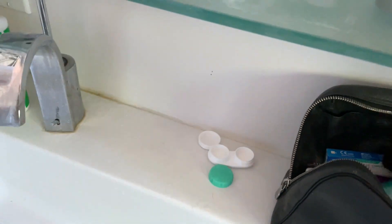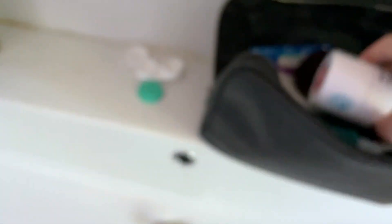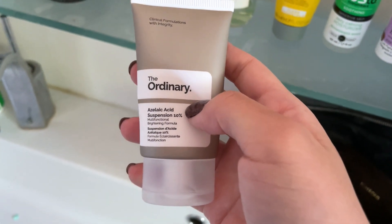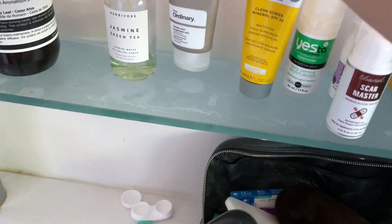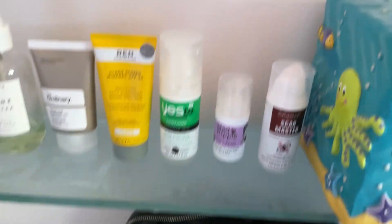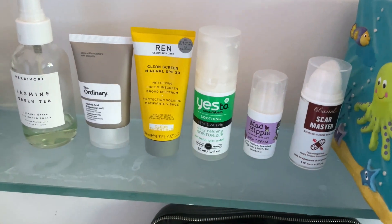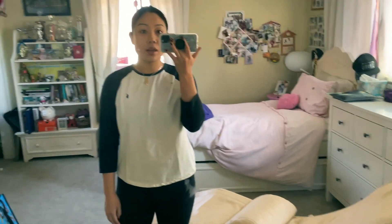I also use the scar gel for my little scar up here, and the Copari deodorant — one of my favorite aluminum-free deodorants. I also brought The Ordinary Azelaic Acid Suspension, which I use as my treatment. The order is: toner, then a little of this, then mix the SPF and moisturizer together. It seems like a lot but it's really not.